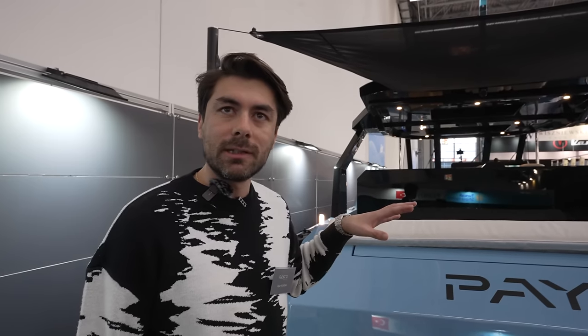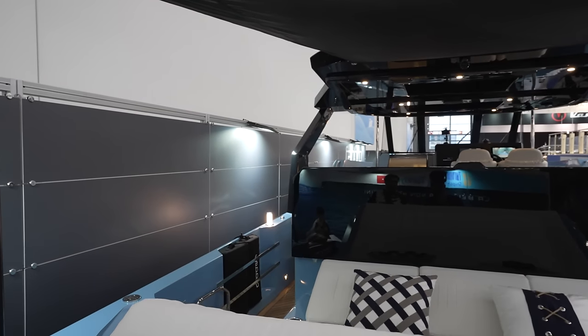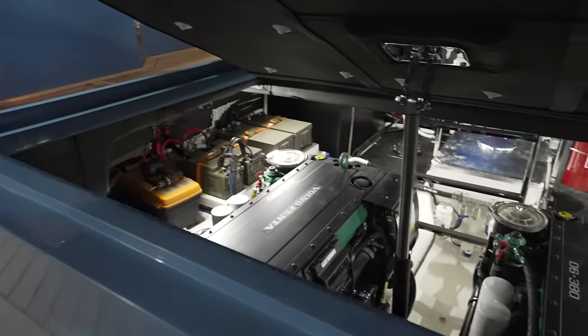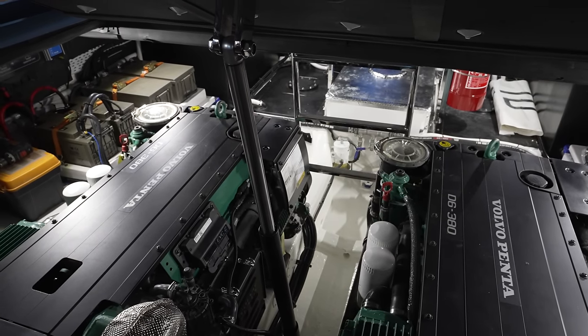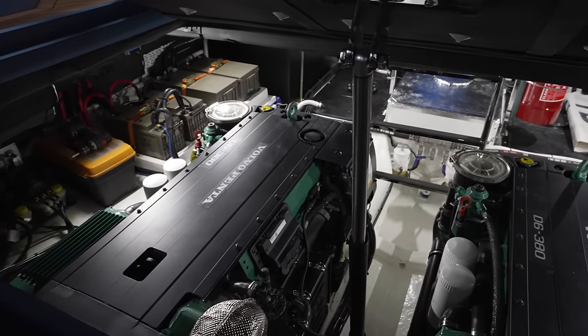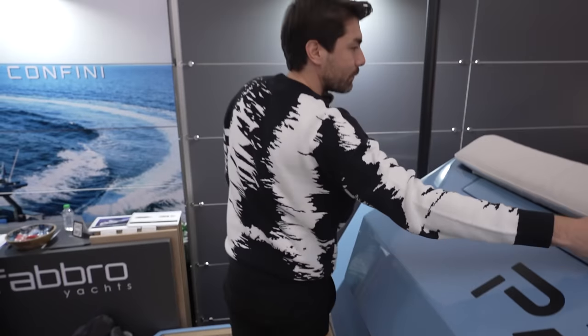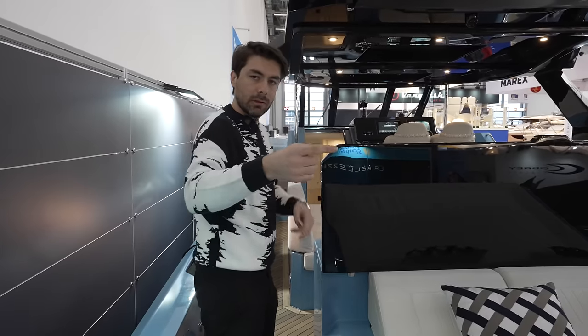Hall number three. We are currently under production on the fourth one and fifth one. The fourth one is our closed cabin. This is the bed area and you can see the engine room from here. There's a Volvo Penta engine 380. There are oil tanks, batteries, water makers, water heaters, fresh water pumps, black water and gray water pumps — all of them here. There's also a SeaBob garage under the bed.